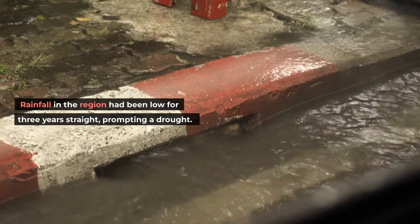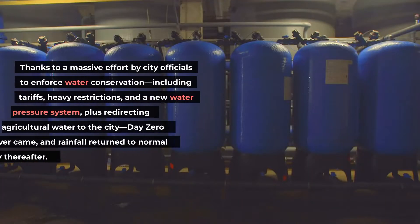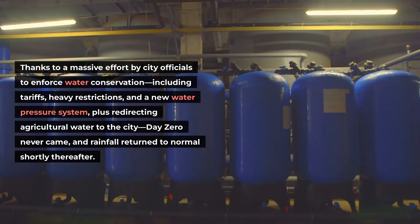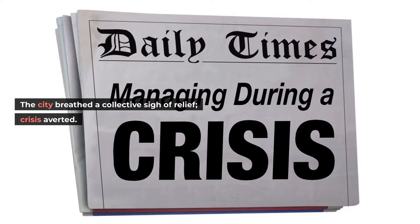Rainfall in the region had been low for three years straight, prompting a drought. Thanks to a massive effort by city officials to enforce water conservation — including tariffs, heavy restrictions, and a new water pressure system — plus redirecting agricultural water to the city, Day Zero never came, and rainfall returned to normal shortly thereafter. The city breathed a collective sigh of relief.